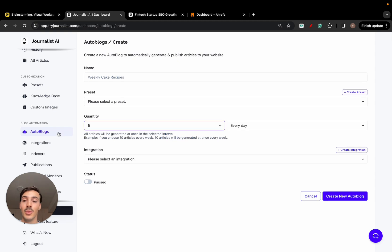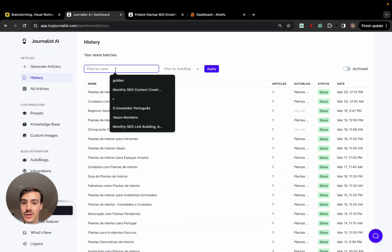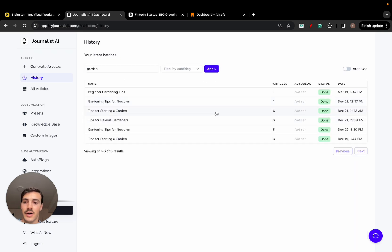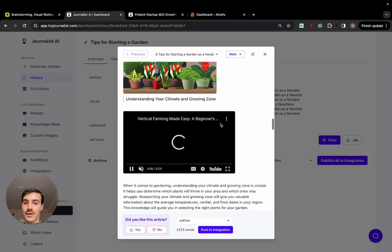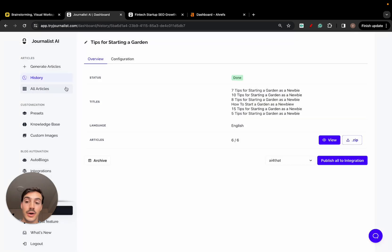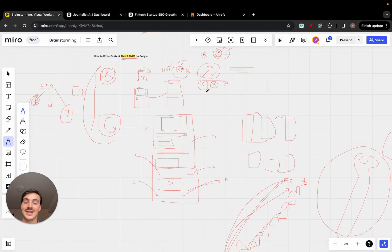A lot of people run multiple autoblogs simultaneously — one in Portuguese, one in French, one in German — all producing content in the background. Here's an example for the gardening niche: AI-generated featured images, internal links, external links, links to products, and embedded videos — all done on autopilot. There's also a link-building feature covered in other videos on the channel.